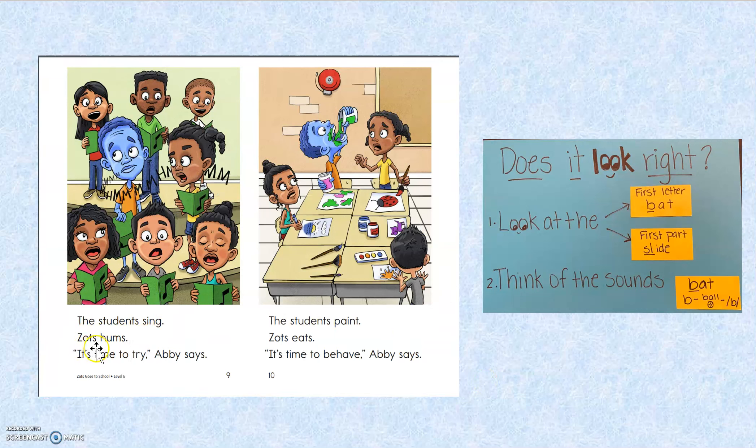The students sing. Zantz hums. It's time to try, Abby says. The students color. Zantz eats. Hey, why are you giving me a thumbs down? What did I do wrong? The students — I said the students color.